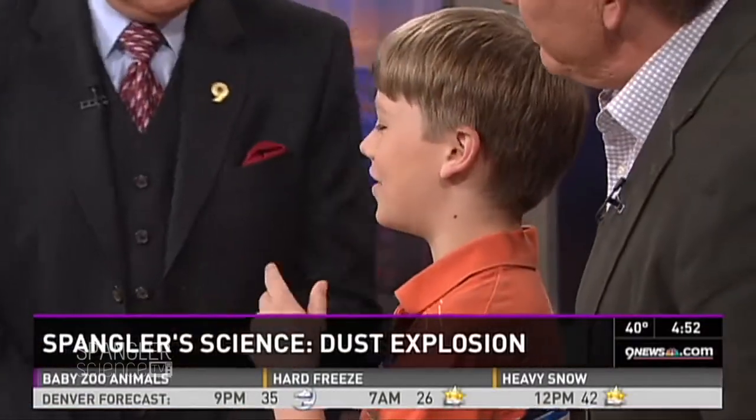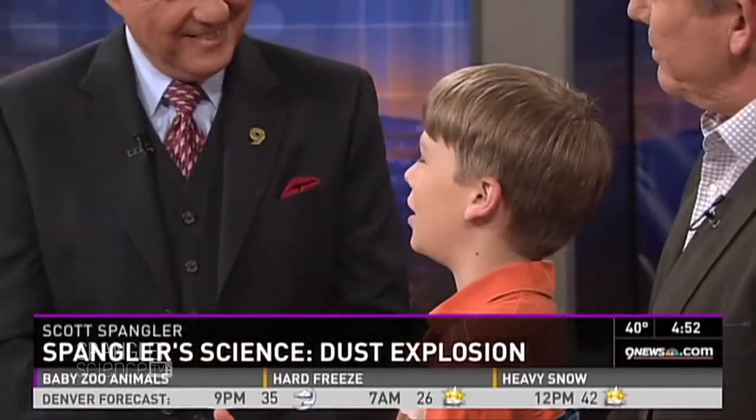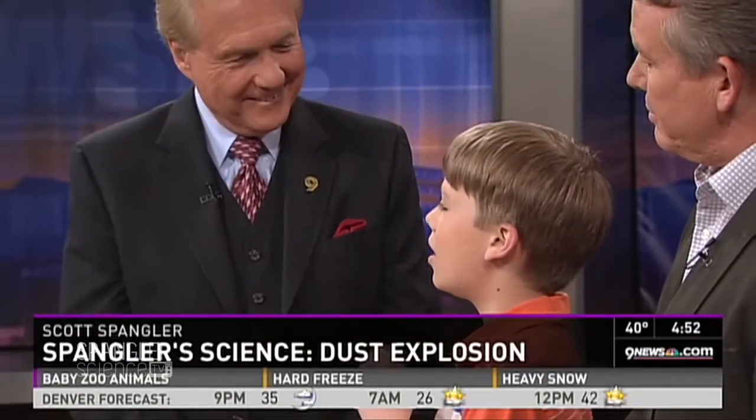Okay, so in 1872 — I go to school in Littleton — as part of Littleton history we learned about the rough-and-ready flour mill. In 1872, the entire flour mill caught fire and exploded. There have been a lot of grain elevator explosions, and it's called a dust explosion from the grain. The grain catches fire, so we thought we'd recreate that today.